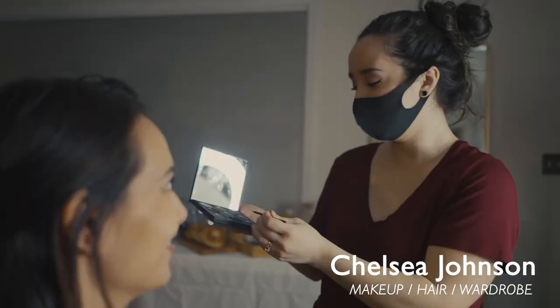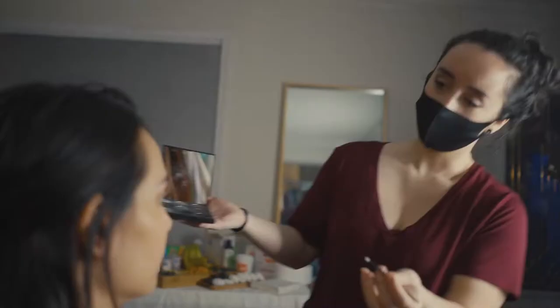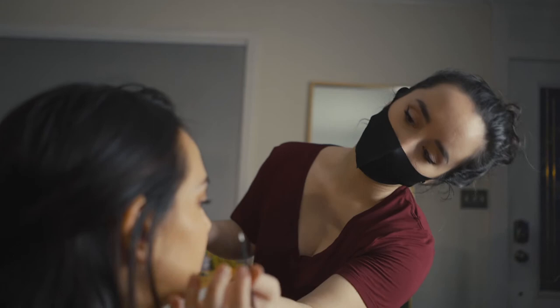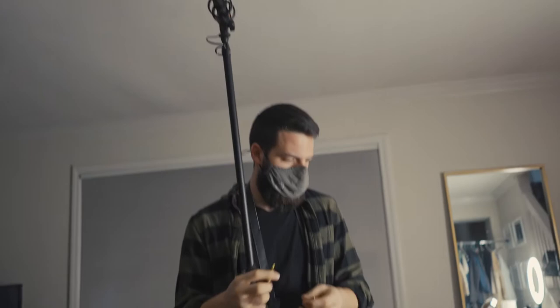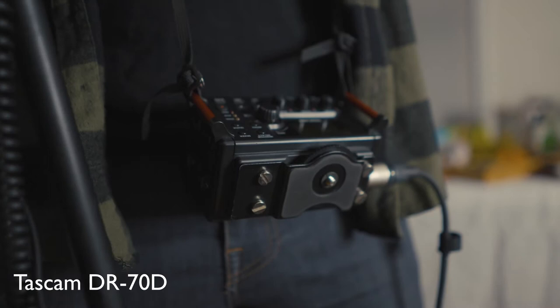What kind of look are you going for right here? Noelle is kind of just lounging at her house, so this is a little bit of a no-makeup makeup look. I am going to be operating as the boom operator for the short film, just getting set up with some headphones so I can hear exactly what I'm doing. It's a portable recorder,